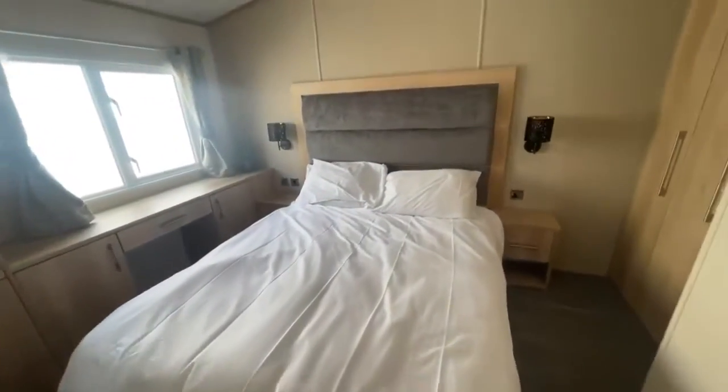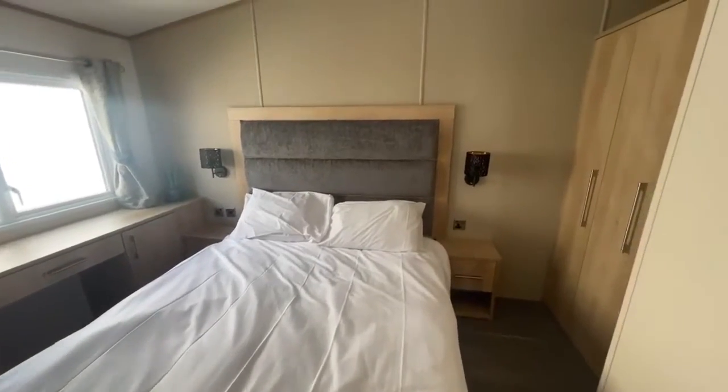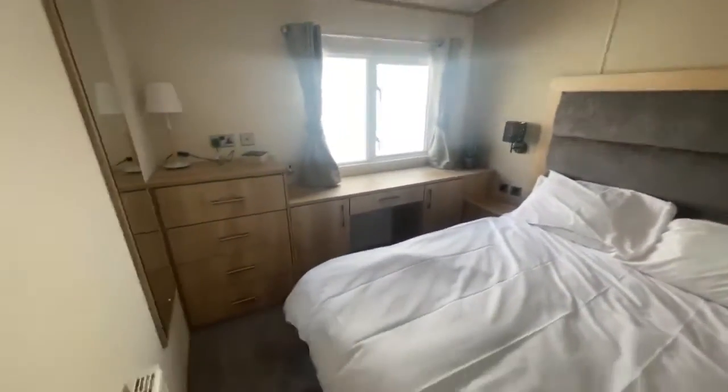And then lastly, you've got your main master bedroom. You've got your large double bed just in the middle of the room with your bedside tables either side. You've got a large wardrobe just at the end of the room there and then lots of dressing table space as well.